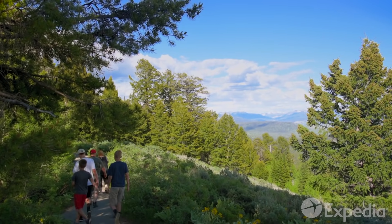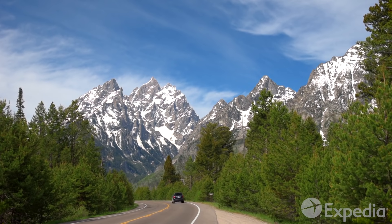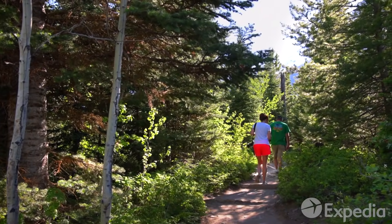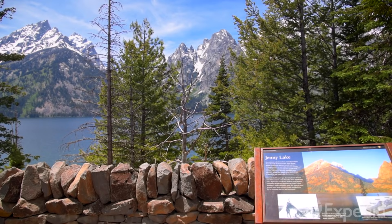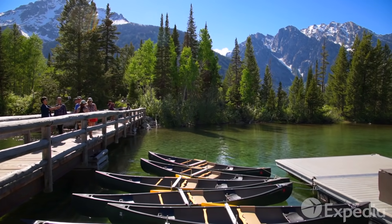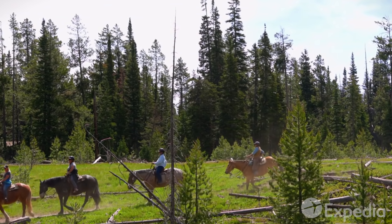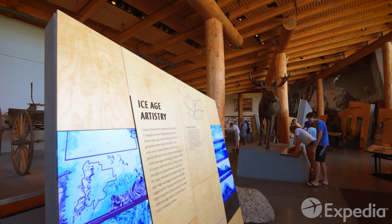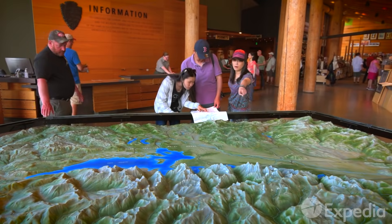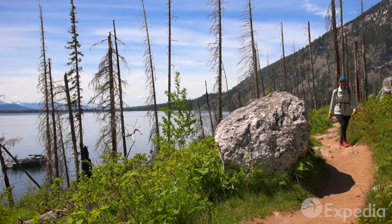After taking in the views from Signal Mountain, head south to the Jenny Lake Road Scenic Drive, which offers overlooks to even more eye-popping vistas. If you're looking for the perfect place to kick back for a few days, Jenny Lake offers plenty of camping and lodging options as well as every lakeside activity imaginable. Learn about the lake's geological and natural history at the Jenny Lake Visitor Center, then lace up your hiking boots and spend a day on the Jenny Lake Trail, which circles Grand Teton's deepest lake.